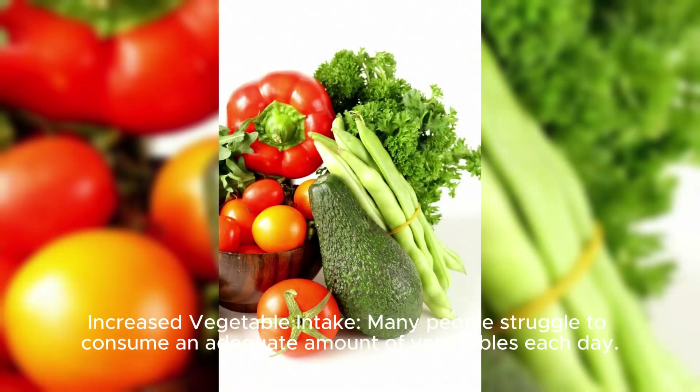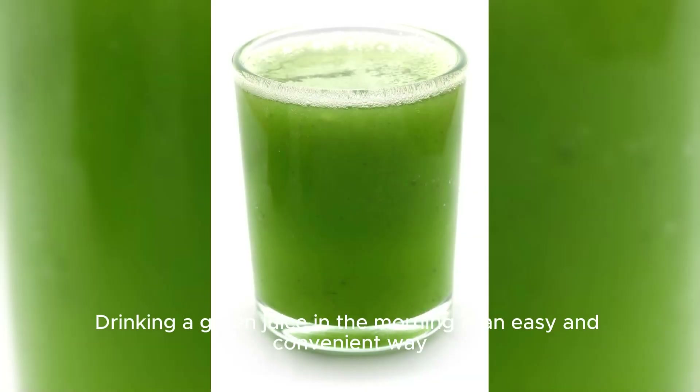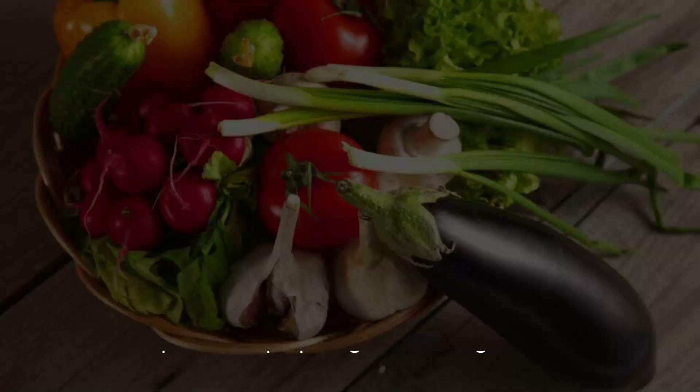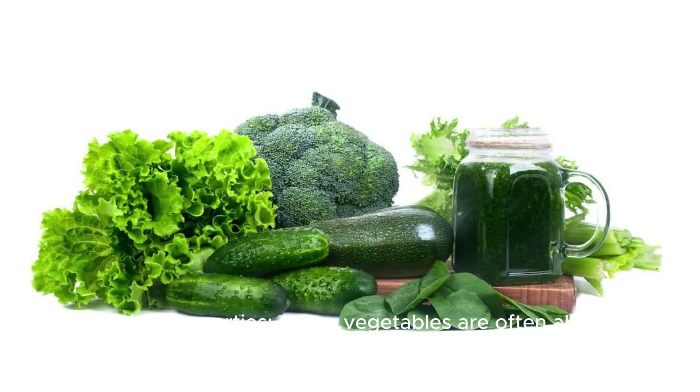Increased Vegetable Intake. Many people struggle to consume an adequate amount of vegetables each day. Drinking a green juice in the morning is an easy and convenient way to increase your vegetable intake without having to spend time preparing and cooking them.